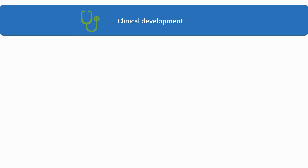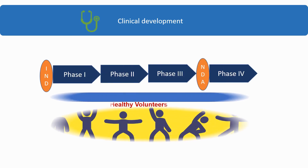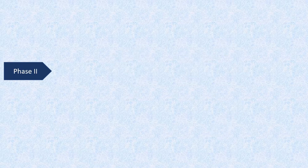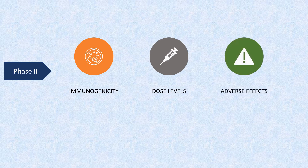In clinical development, the major difference in vaccine trials is the need for healthy volunteers for all phases of study, whereas other trials need patients with required medical conditions from phase 2 onwards. Phase 1 trials are designed to test for safety and preliminary dosing in a few dozen healthy subjects. Phase 2 trials evaluate immunogenicity, dose levels, and adverse effects of the candidate vaccine in hundreds of people.